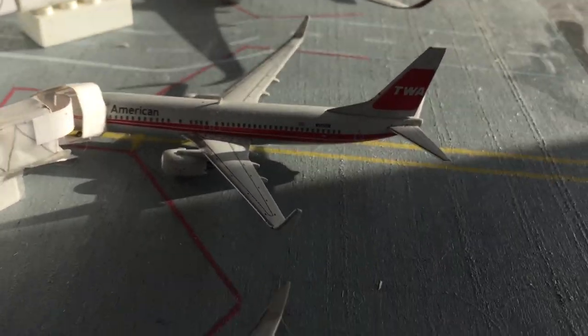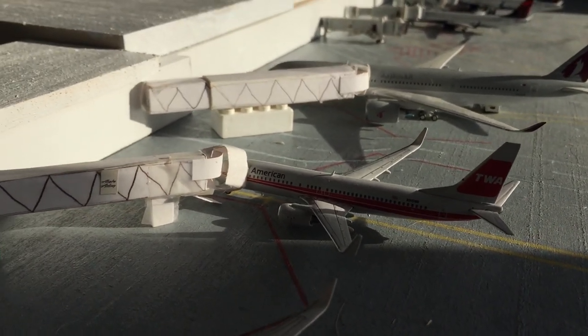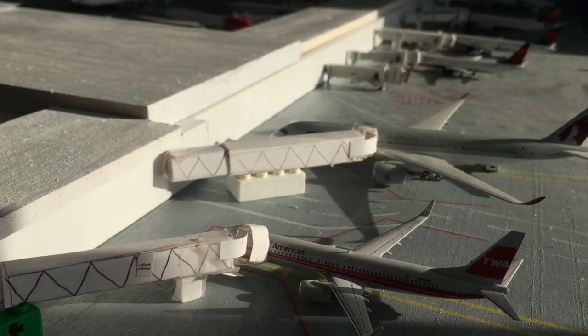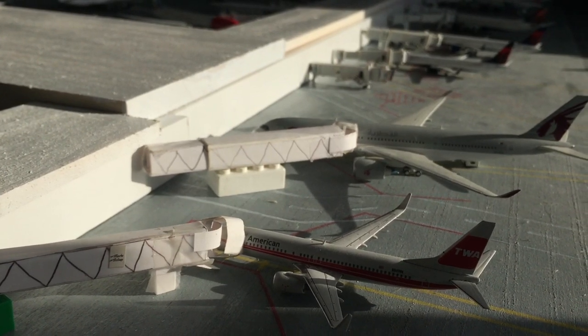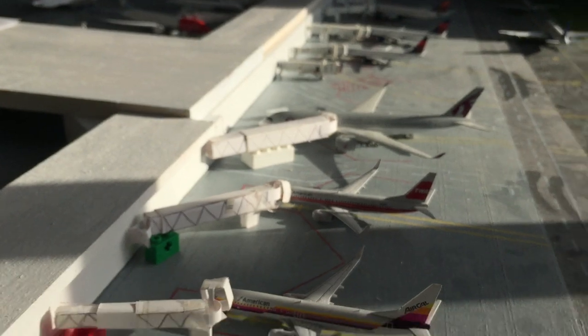Right here is the Air Cal Retro 737-800 for American, which is going to be heading out to Chicago O'Hare, and he came in from Chicago O'Hare. Right here is a 737-800 in the TWA Retro — sorry, the lighting is hard to see it. It just came in from Charlotte, and he's going to be heading out to Phoenix in a couple hours, so he has a kind of long turnaround.